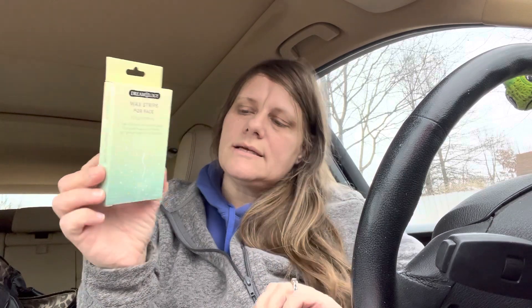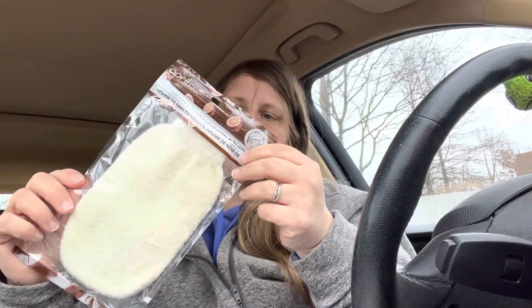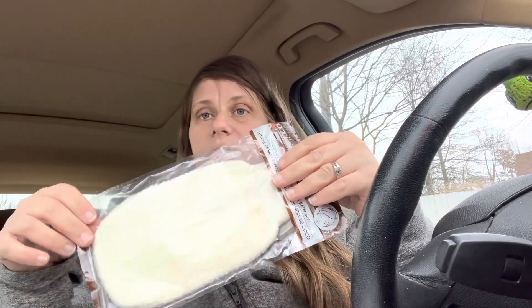I picked up one of these containers — I liked this one best. I also picked up one of these packs of Dreamology wax strips for your face; you get eight strips and two wipes. And another one of the exfoliating bath mitts — these have become a staple in my house. They're awesome. I love them for me, but I also started buying them for my kids to just get all the grime off of them better when they bathe.